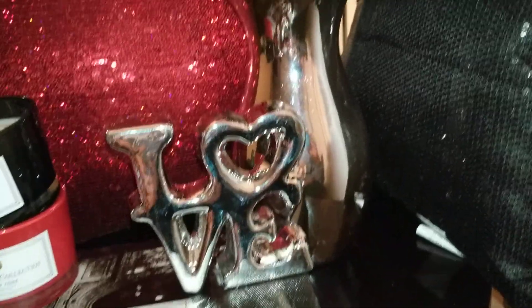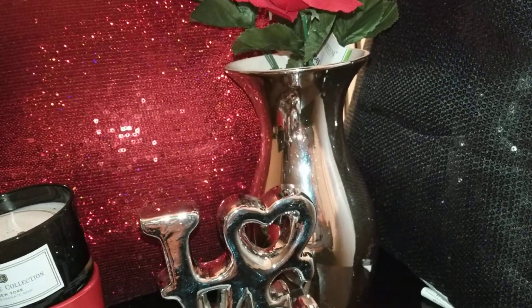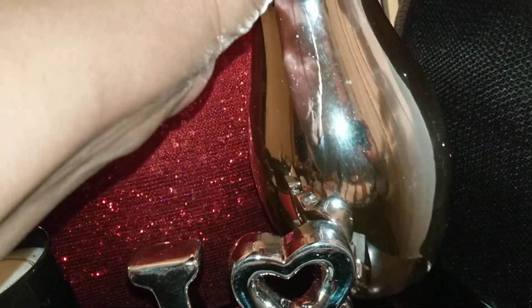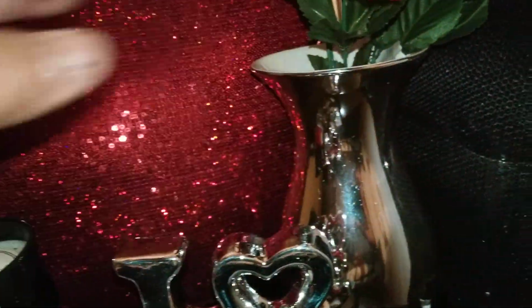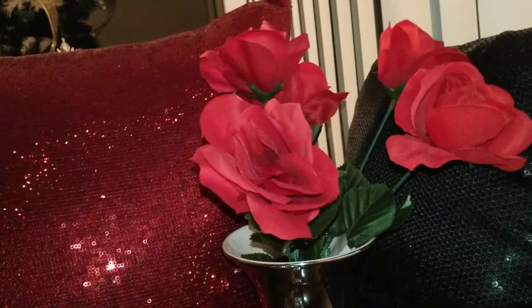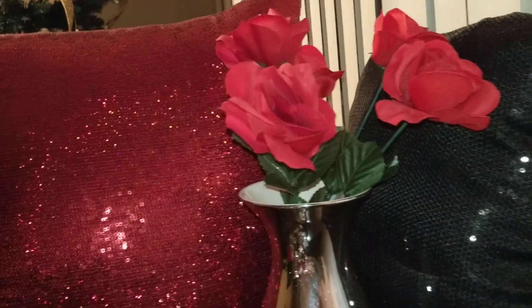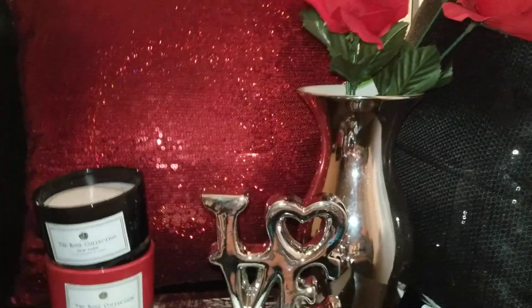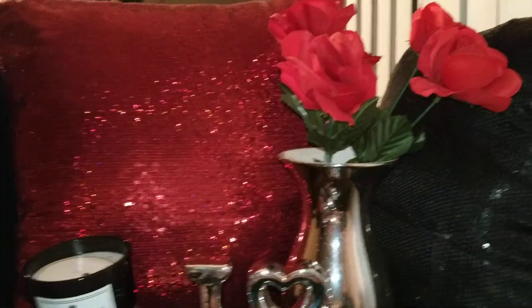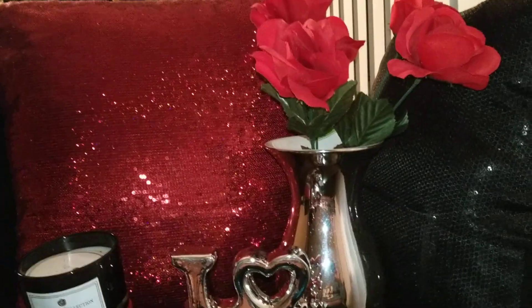This silvery vase I found at Forman Mills, and it was really, really inexpensive — I think it was like $2.99. It's covered in fingerprints, but I thought it was cute. And the flowers — I only found one thing of flowers at the Dollar Tree, so I threw some red roses in there. I'm going to add some more. I'm just going to do plain roses, because simplicity is the key with the roses.